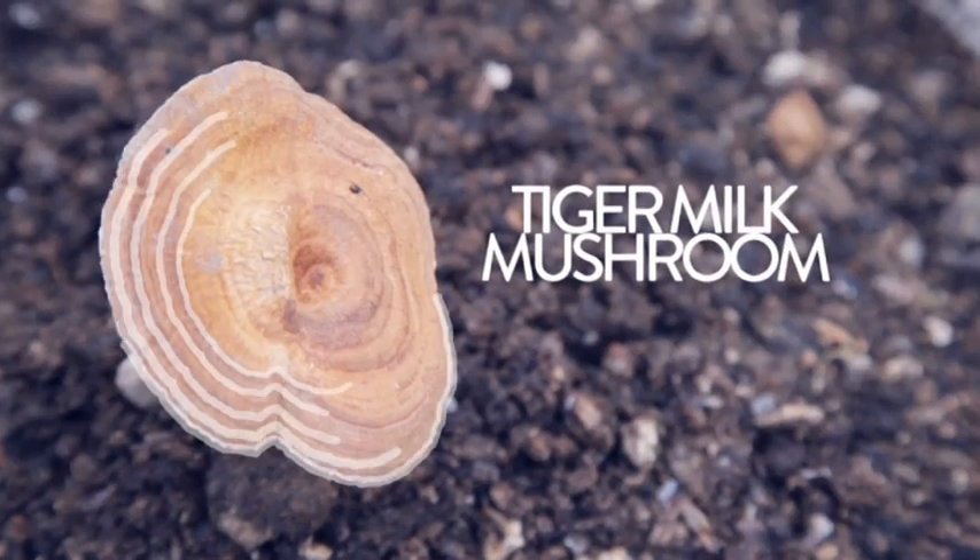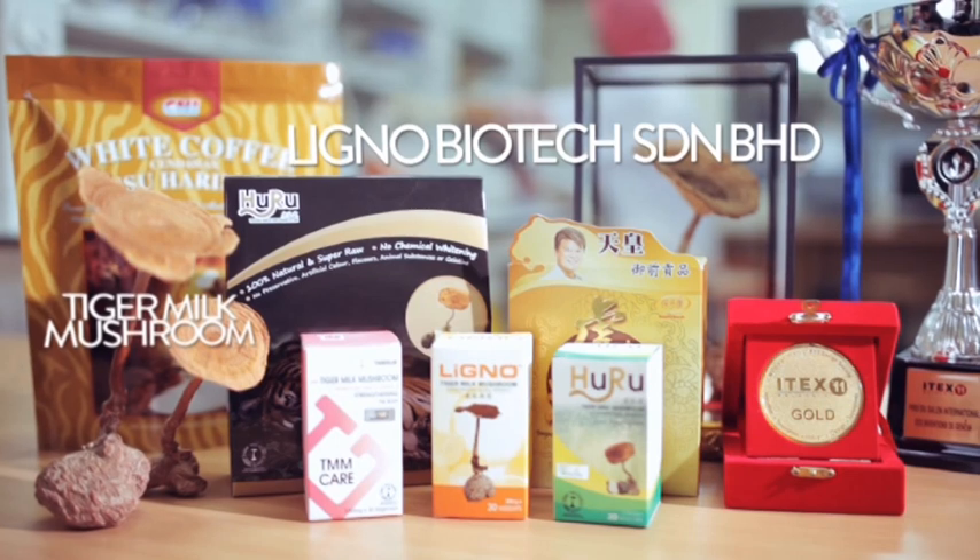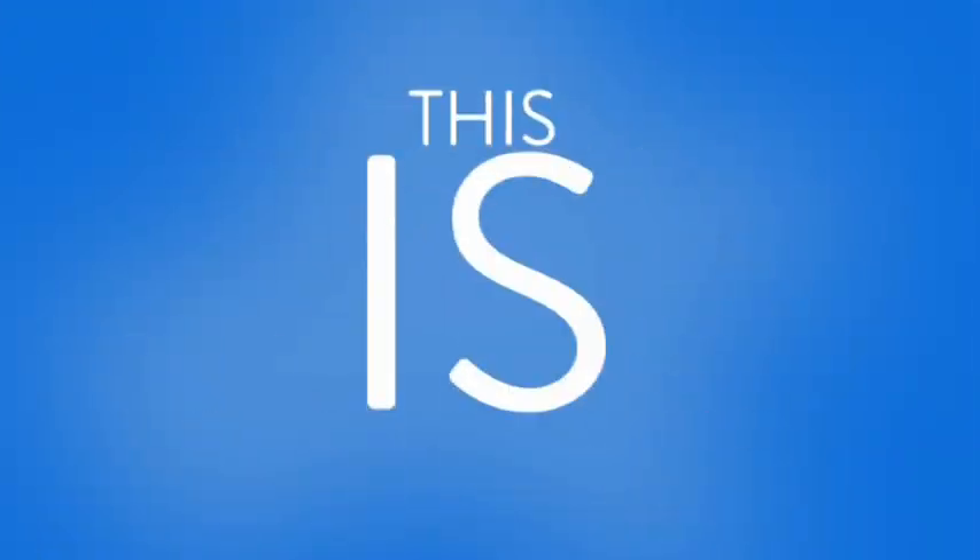The tiger milk mushroom is only one of the many medicinal treasures that have been found in our abundant wildlife. This is Biotechnology — building the future, today.